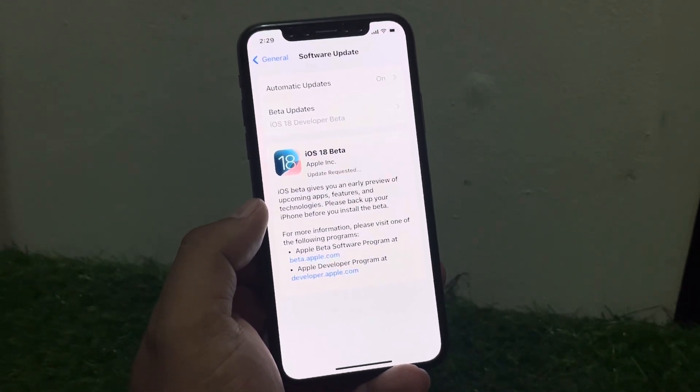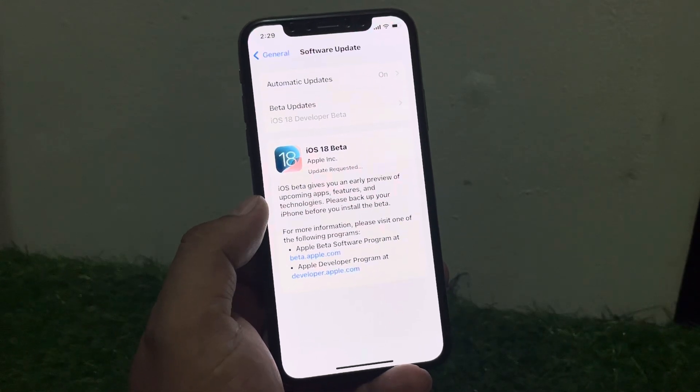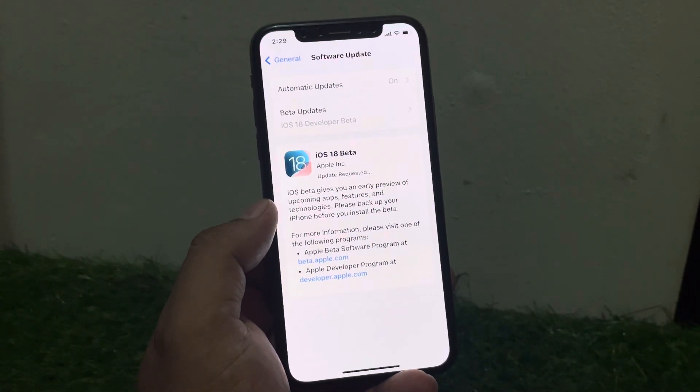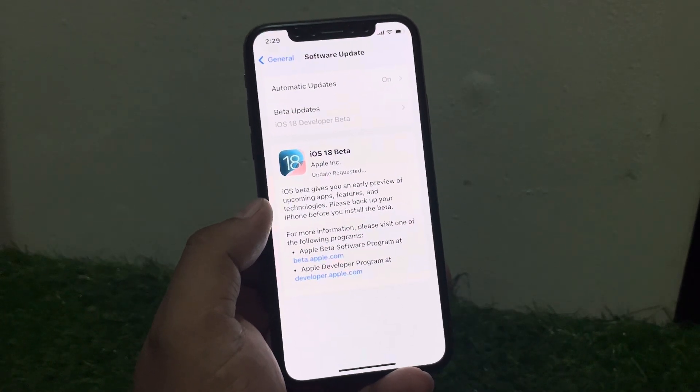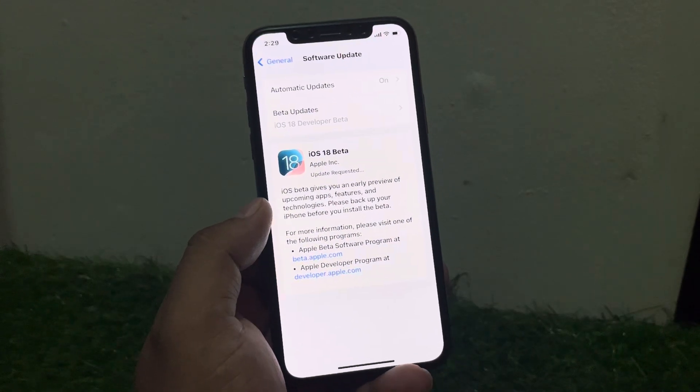If your iPhone is stuck on update requesting during an update, try these following steps. Number one: wait patiently. Sometimes the update process can take a while. Wait for at least 30 minutes to an hour before trying anything else.